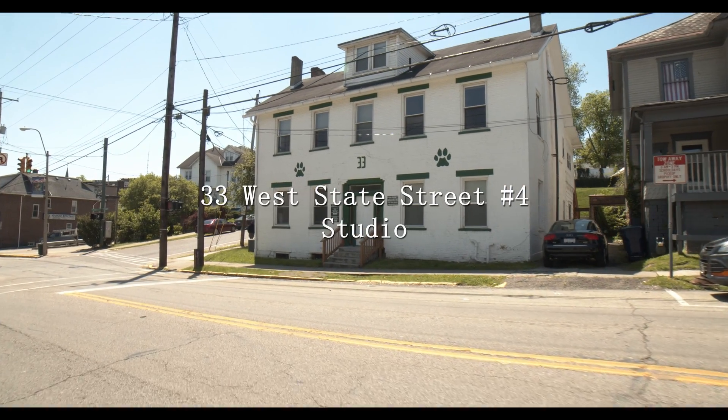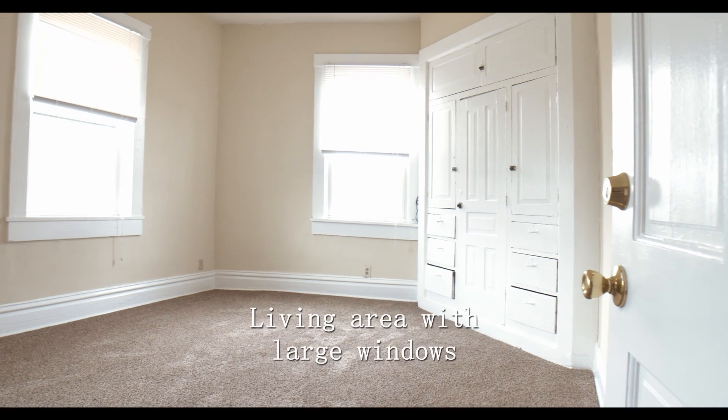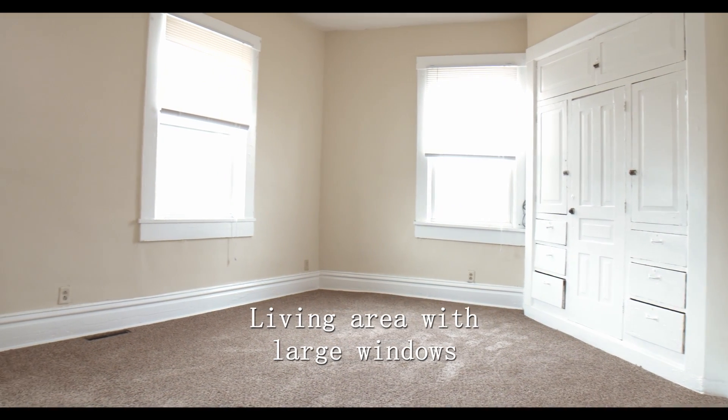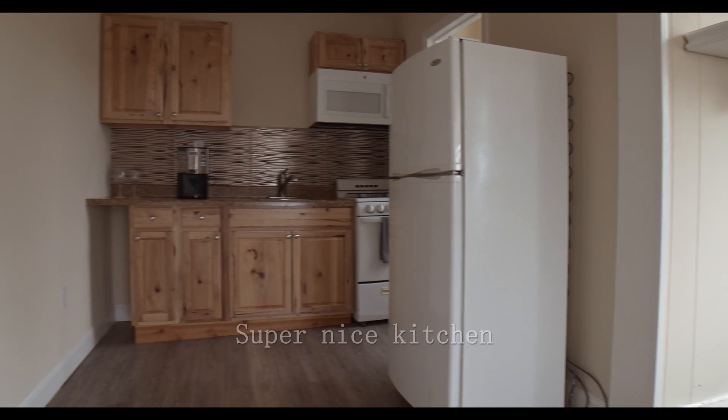33 West State Street number 4 is an incredible studio unit located just one block away from Court Street. It features a very big living area and large windows to bring in natural light.